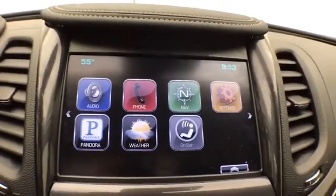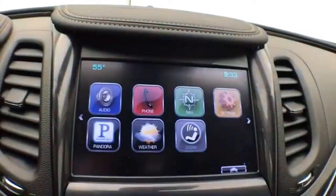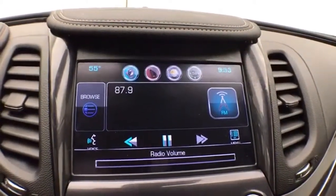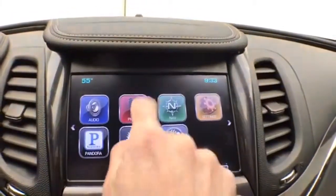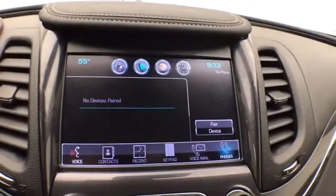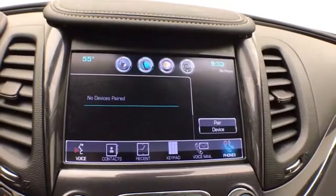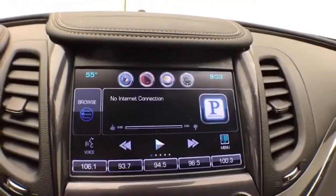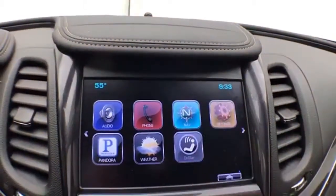A large touchscreen infotainment system handles radio and is also satellite radio capable. Bluetooth connectivity enables hands-free phone use and connection to other Bluetooth-enabled devices, great for wireless music streaming. It can even sync smartphones and Pandora radio apps, plus includes built-in navigation.